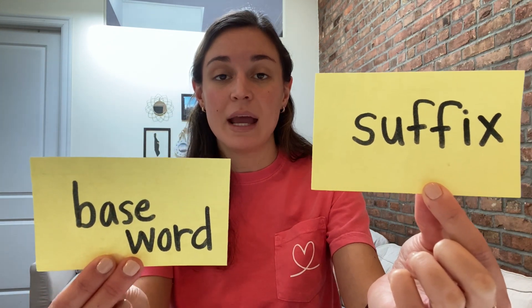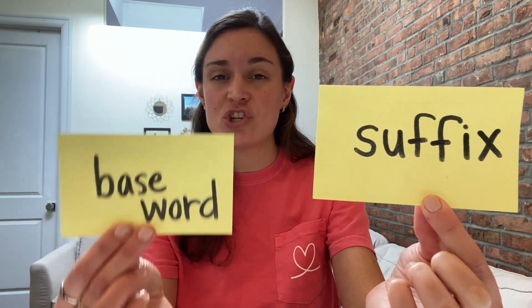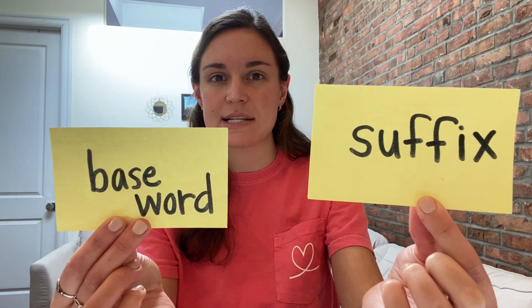Remember, a suffix is a letter or a group of letters that get added to the end of a base word. And when they get added to the base word, they change the meaning of the base word just a little bit. We're going to go through all of our new suffixes for this week, and then you're going to do some practicing.